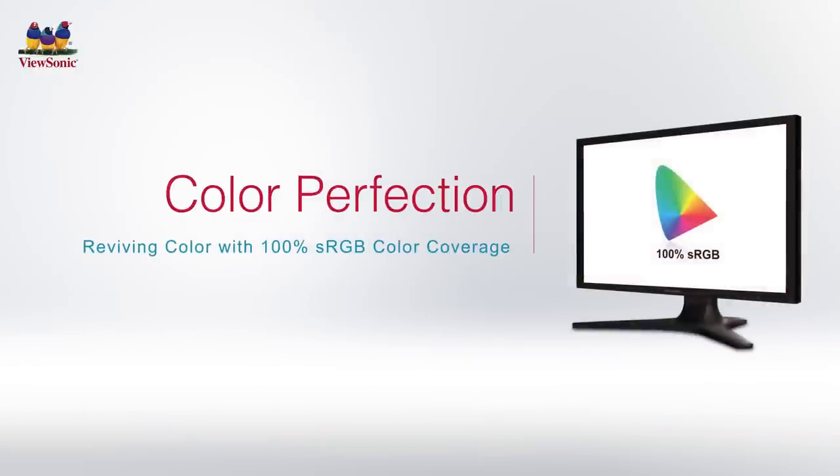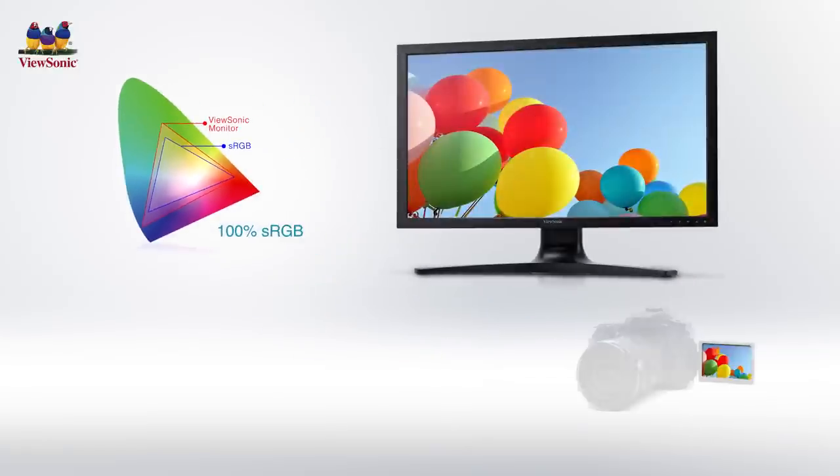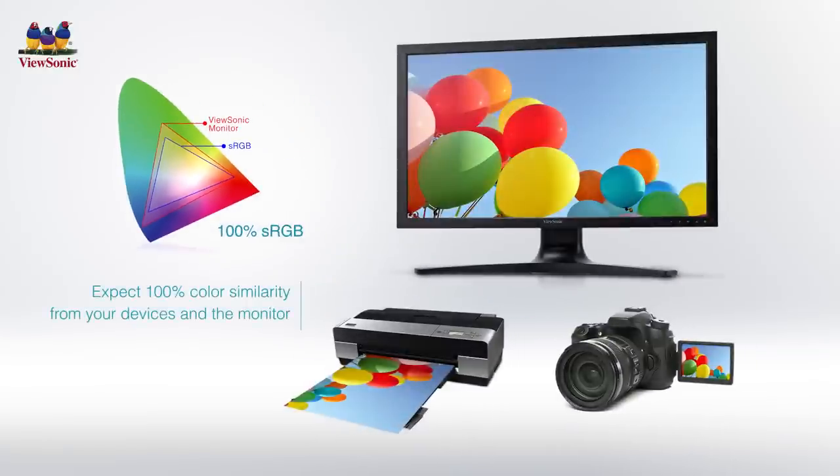With 100% sRGB color coverage capability, the VP2780 4K reproduces 100% sRGB rich color performance and captures images in their original and true colors. Whether you look at it from your camera or a printout for post-edits, the color remains 100% the same.